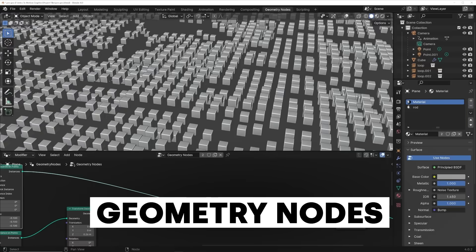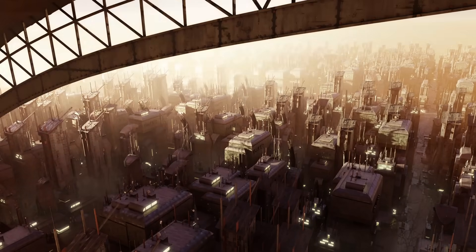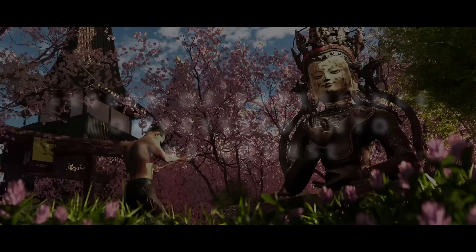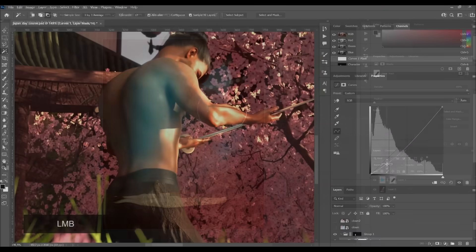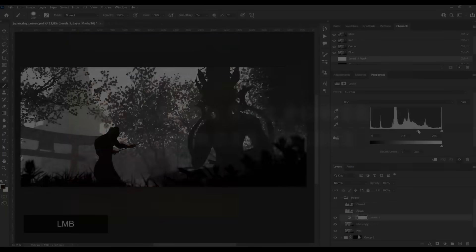TrueVFX has put together Post Pro — a course for when you've finished rendering and want to do post-processing. It goes through all the render layers you need to consider prior to rendering, how to work with those render layers to get the best out of your rendered image, covering adjustment layers, filters, brushes, and alphas.